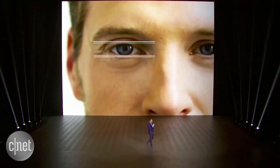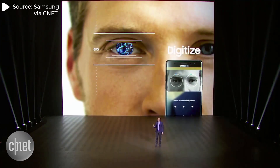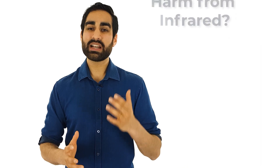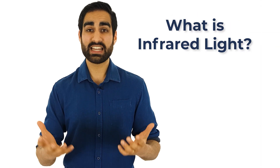Samsung iris scanning also uses infrared technology. It uses an IR LED to illuminate your eye, and a built-in IR camera to capture an image of the iris. So when it comes to safety, the real question becomes: is there any harm associated with projecting infrared light towards our face? And what is infrared light anyway?